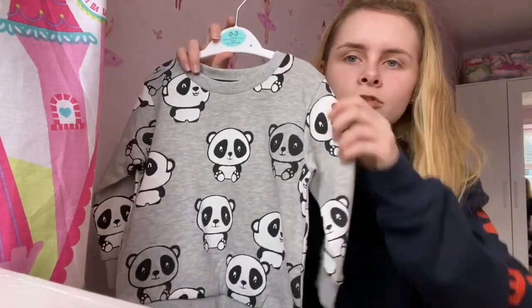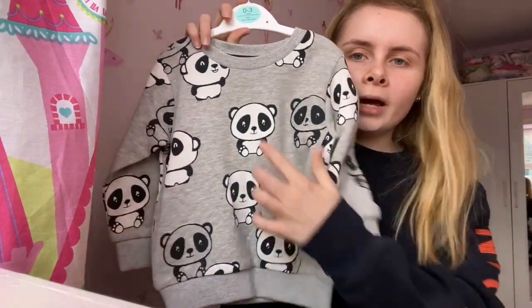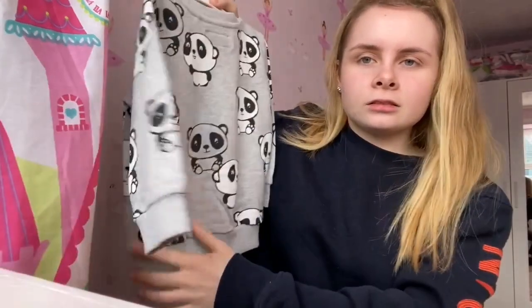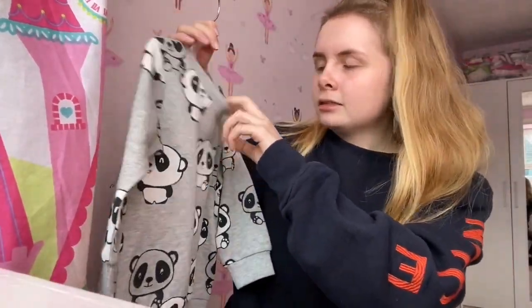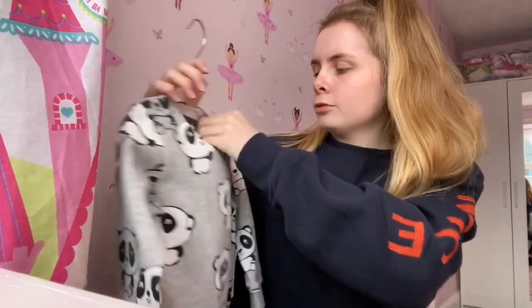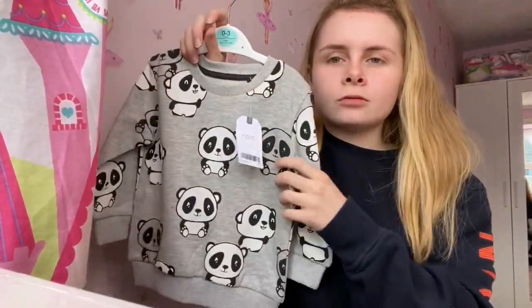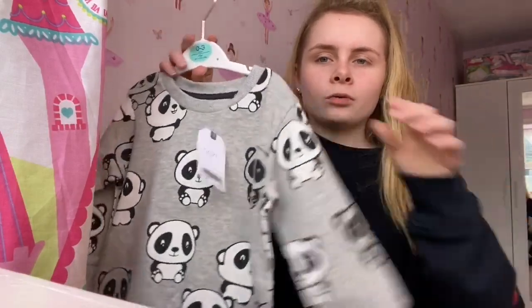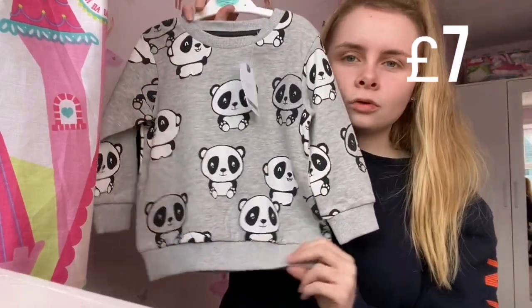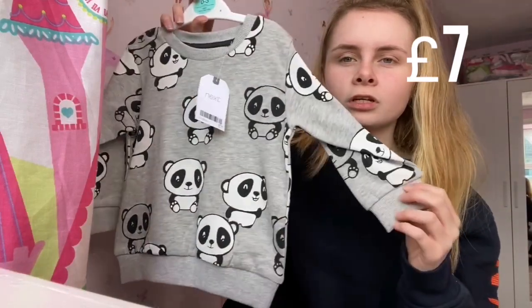The next item is this little jumper with pandas on it from Next — it cost me seven pounds. It is a bit pricey but I think with a cute little pair of jeans or joggers it'll just look really cute and keep her really warm.